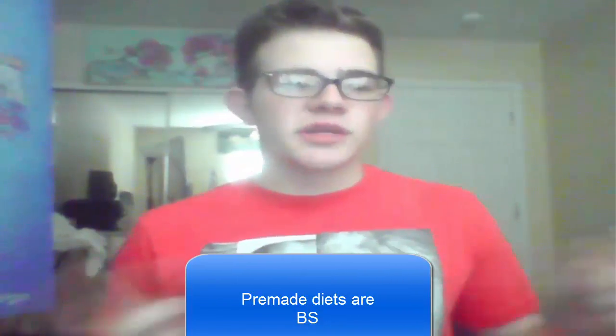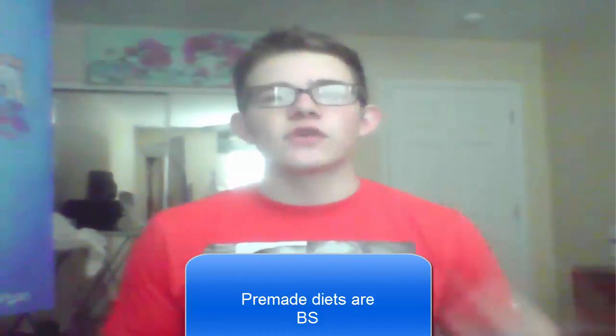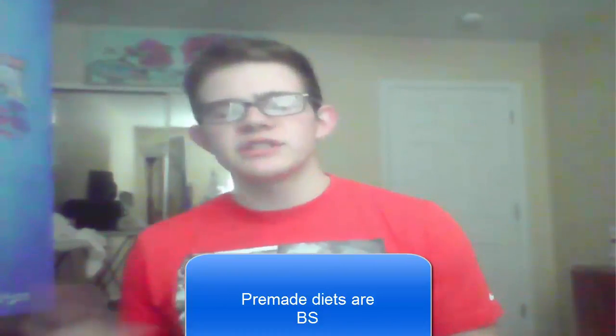First and foremost, I don't want you to fall for the cookie-cutter diet. It's a diet that someone's already put in place for you — not custom-made for you. You found it on the internet, it was already pre-made. This diet claims it could work for anybody, but that's wrong. You're an individual human being. You have a certain height, weight, and need for a certain amount of calories, proteins, carbs, and all that in a day. So don't fall prey to the pre-made, cookie-cutter diet.